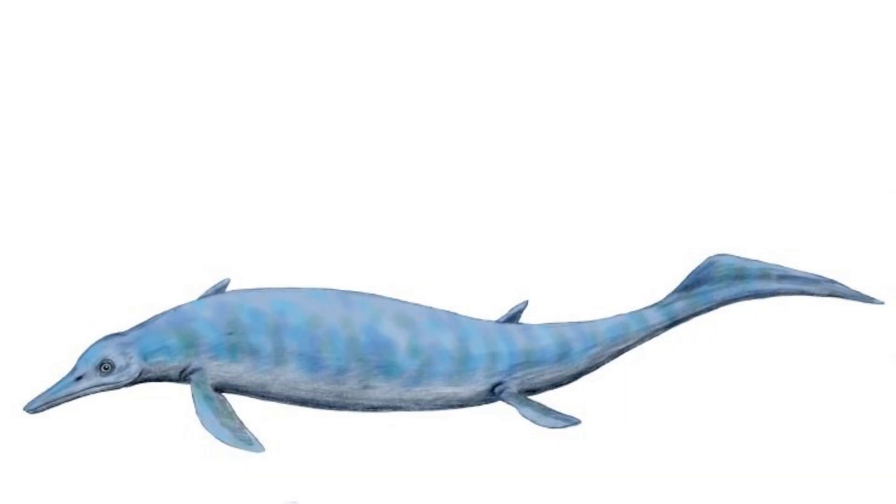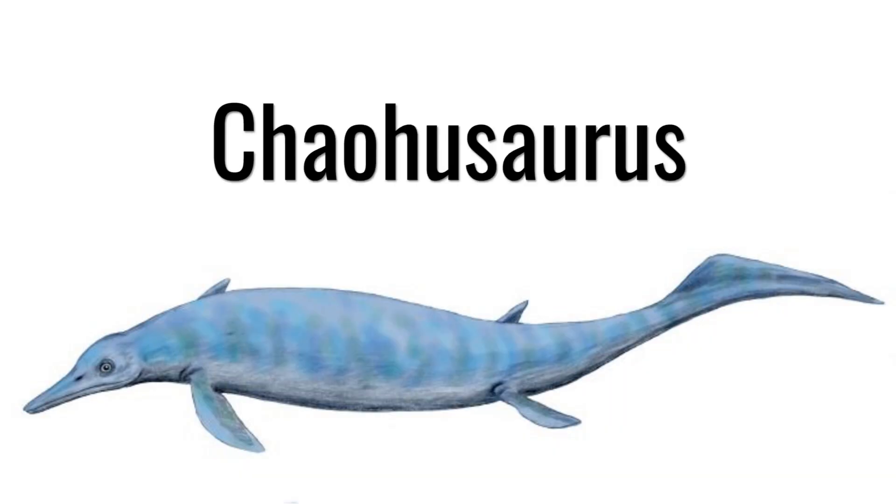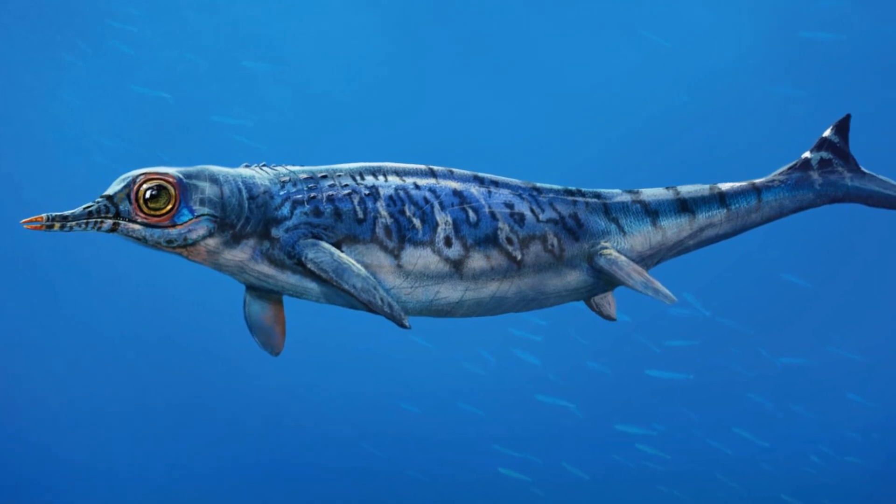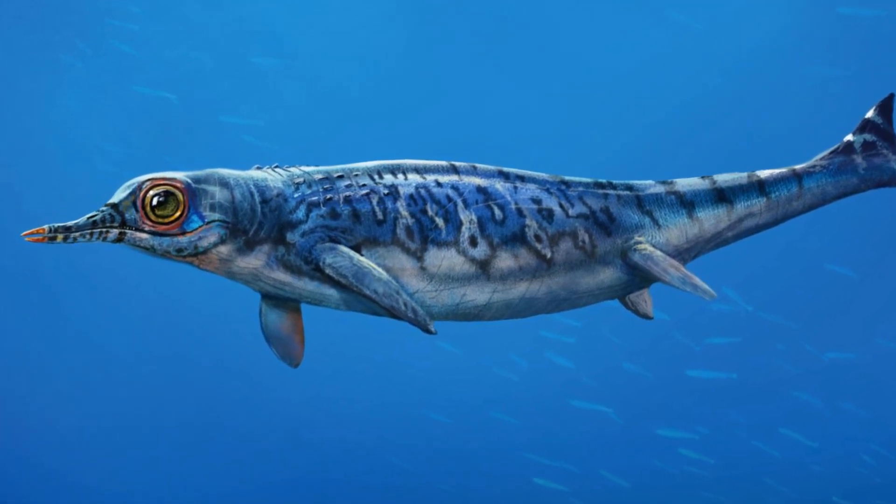The species of ichthyosaur is called Caiohusaurus, and these animals could grow up to about a meter in length. They were a fairly primitive form of ichthyosaur and lived about 248 million years ago in the early Triassic period.